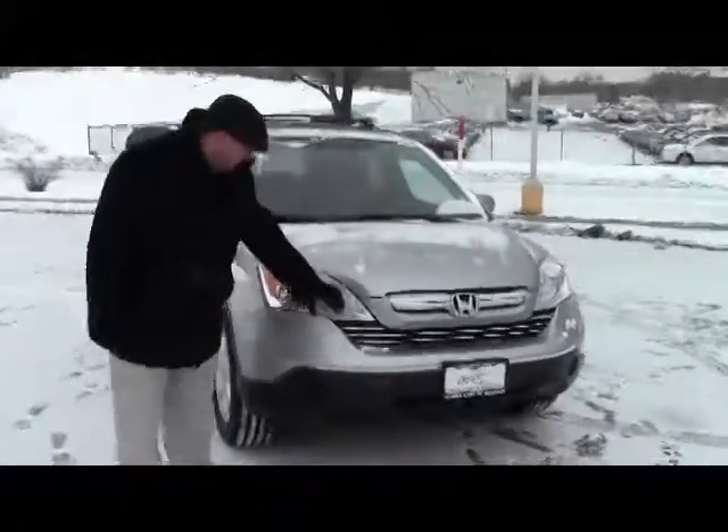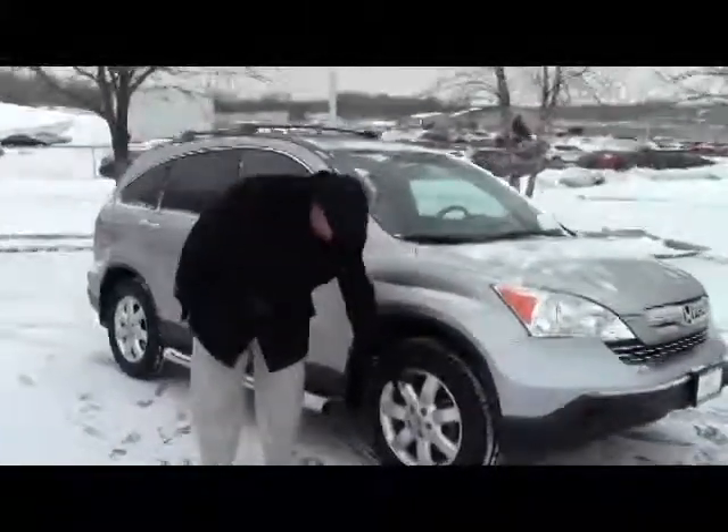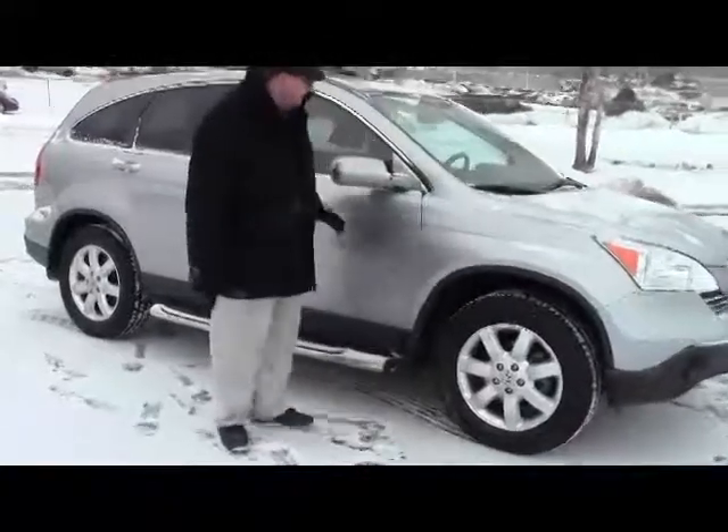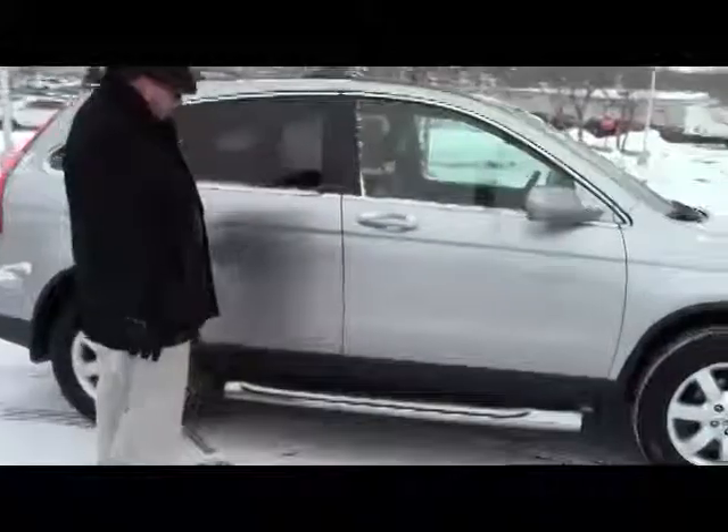Five mile an hour bumpers in the front and the back, wrap around Lexon covered headlights, 17 inch alloy wheels, lots of tread on the tires, breakaway mirrors, reinforced steel door beams, and it does have the factory chrome running boards.